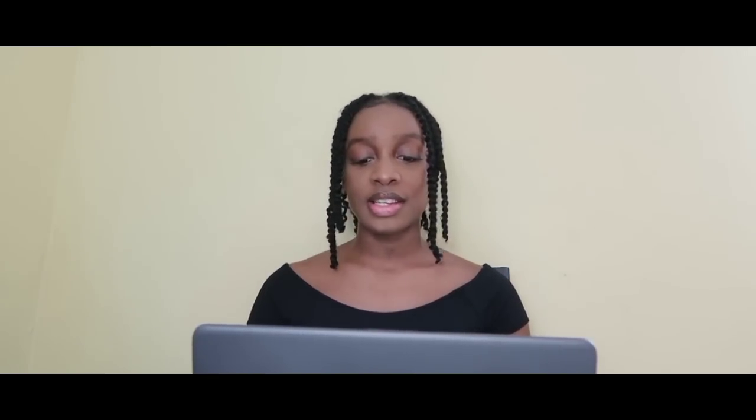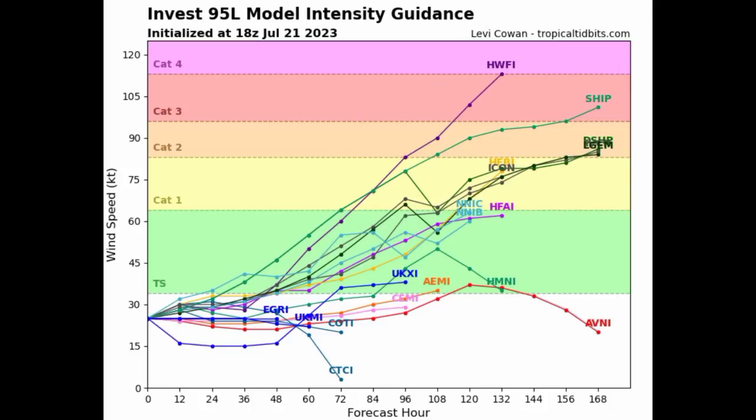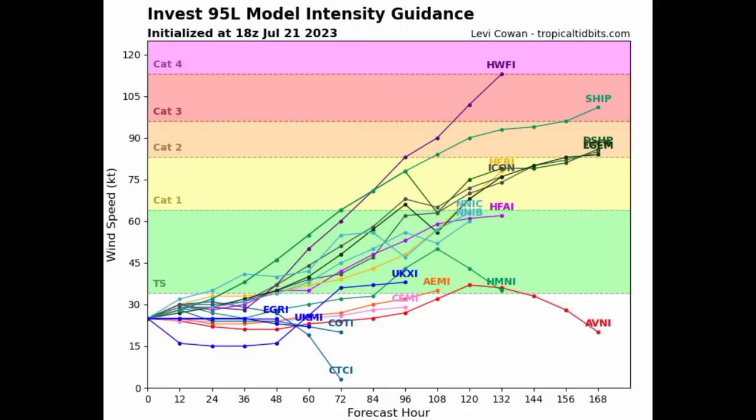In terms of intensity, we're seeing something pretty interesting. Some of these models are expecting this could become a hurricane in the long term, and I wouldn't say that is impossible. But as of right now, the shear might kick up in the Caribbean once it makes its way in, and that could be a major issue — displacing activity from the center and preventing that symmetrical appearance. Wind shear along with dry air is going to limit intensification and induce weakening and eventual dissipation of the system.